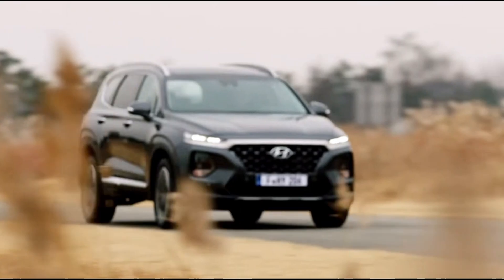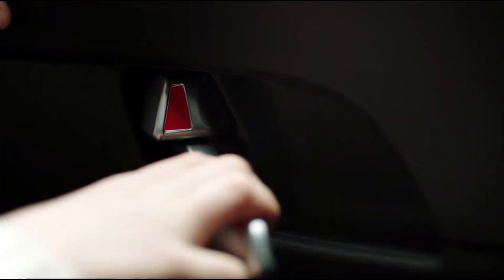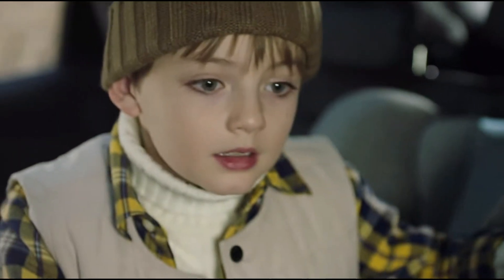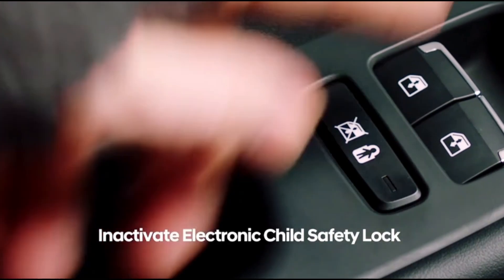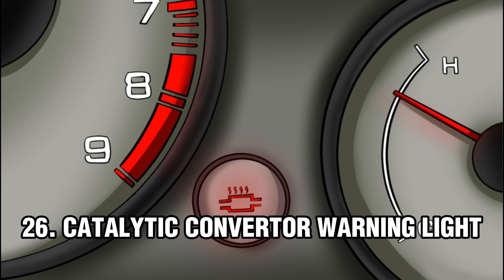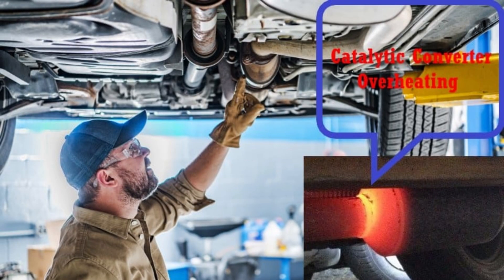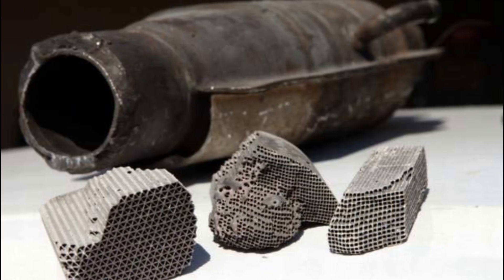Number 25: Child Safety Lock Warning. The child safety lock warning light on the dashboard indicates that the child safety locks are active. When the child safety locks are active, the rear doors cannot be opened from inside the car, which is intended to prevent children from accidentally opening the doors while driving. To turn off the child safety lock warning light, you need to turn off the child safety locks. Number 26: Catalytic Converter Warning Light. This light is designed to warn the driver that the catalytic converter is either overheating or not working as intended. The interior of the catalytic converter consists of a honeycomb design that increases the contact area with the air.